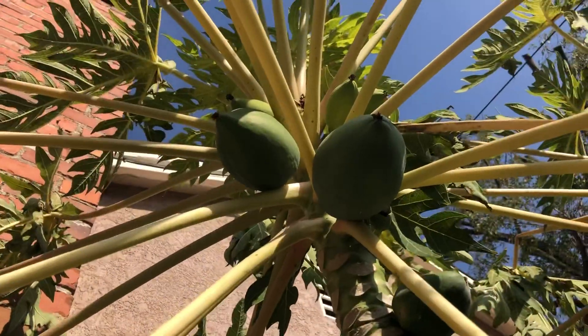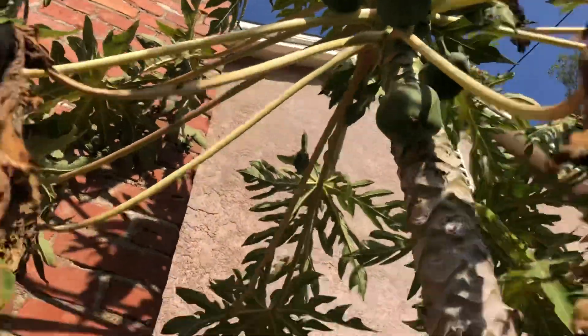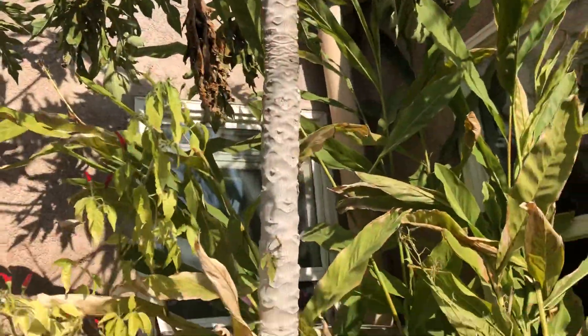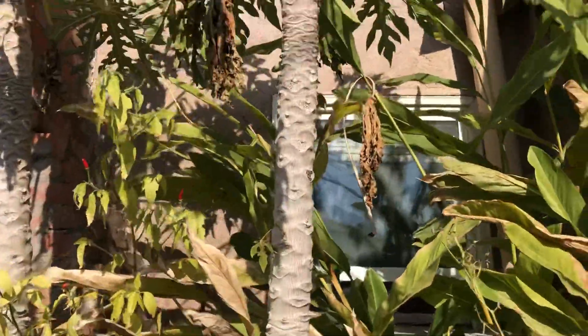I can't really get too much closer because I don't want to interfere with their house. But yeah, you can see these papayas are really growing nicely here in Modesto, California.